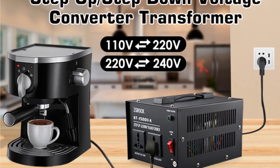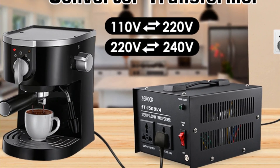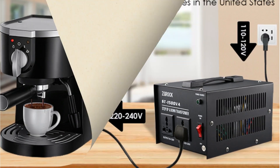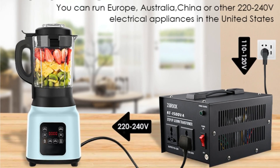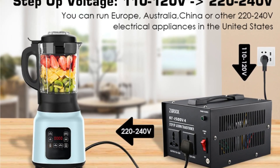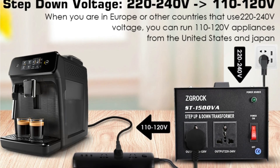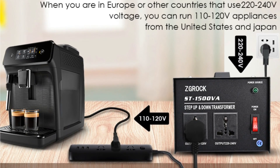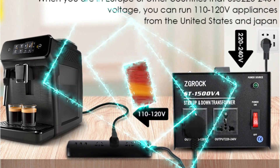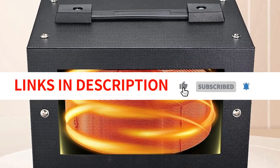One of the standout features of this transformer is its portable design. The built-in handle allows for easy transportation, making it ideal for travel or use in different locations. Customers have praised its convenience, especially when dealing with appliances from different regions. Customers appreciated the compatibility with European appliances and the overall quality and packaging. The only suggestion was to include spare fuses in the package. Overall, the Z-Grog 1500W voltage converter transformer is an excellent product — its performance, portability, and positive customer experiences make it a reliable choice for anyone in need of a heavy-duty voltage converter transformer.